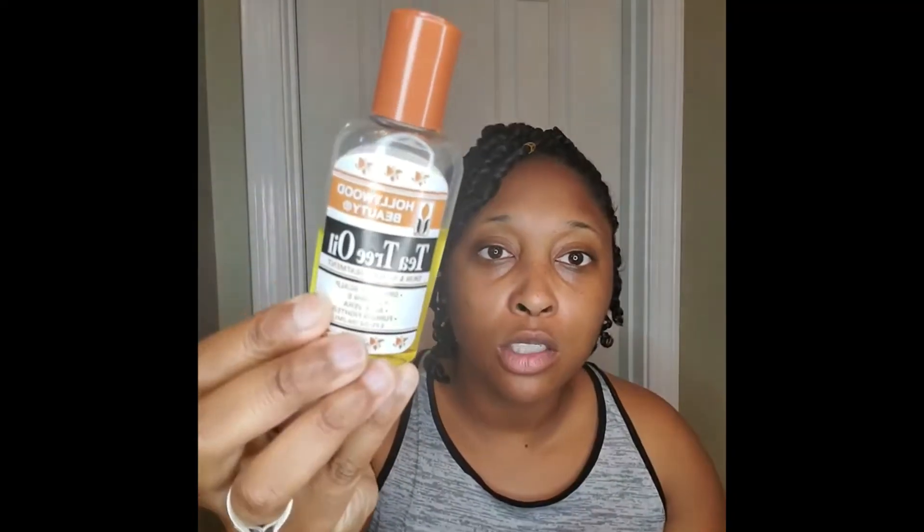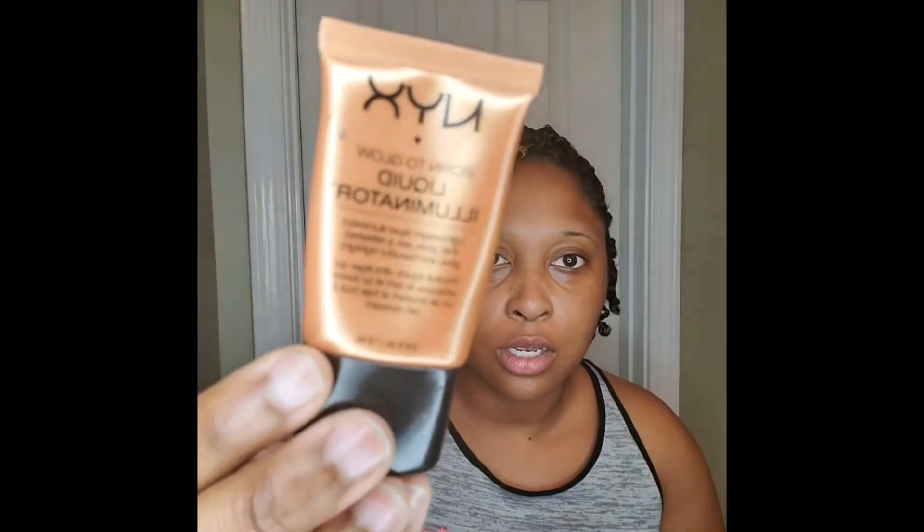I also use tea tree oil. I put this on after I do the face wash, and in the morning most of the time I'm not going to have on makeup every day. This is usually what I put on — some tea tree oil — and if I want a little shine I'll put a dab of this with the tea tree oil, mix it all in. That's usually what I put on; I don't wear foundation all the time.